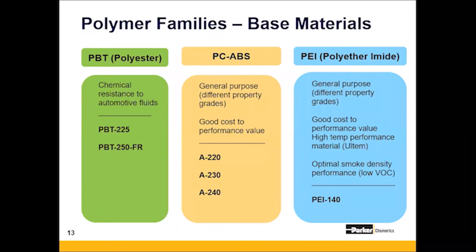The first one, seen here on the left, is a PBT — a polyester base that was specially formulated for chemical resistance in automotive applications, specifically resistant to automotive fluids in underhood applications. The two types of PBT materials are a PBT225 and a PBT250FR, that FR being a flame retardant variant.